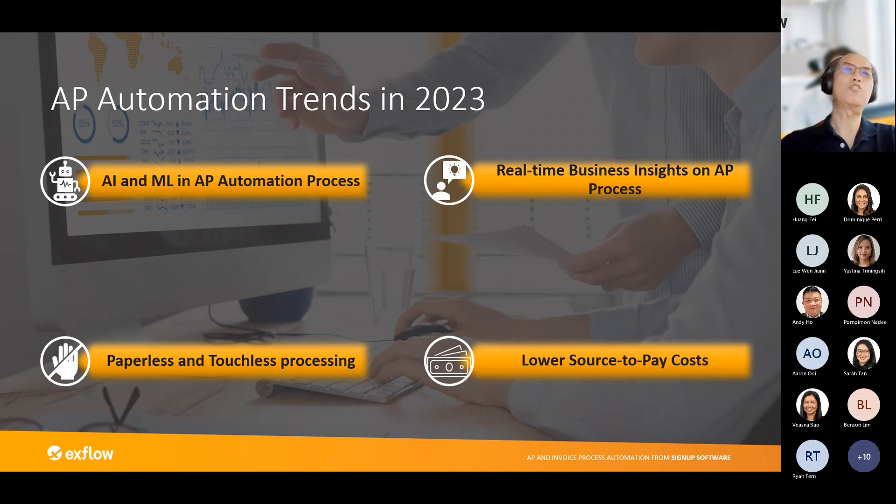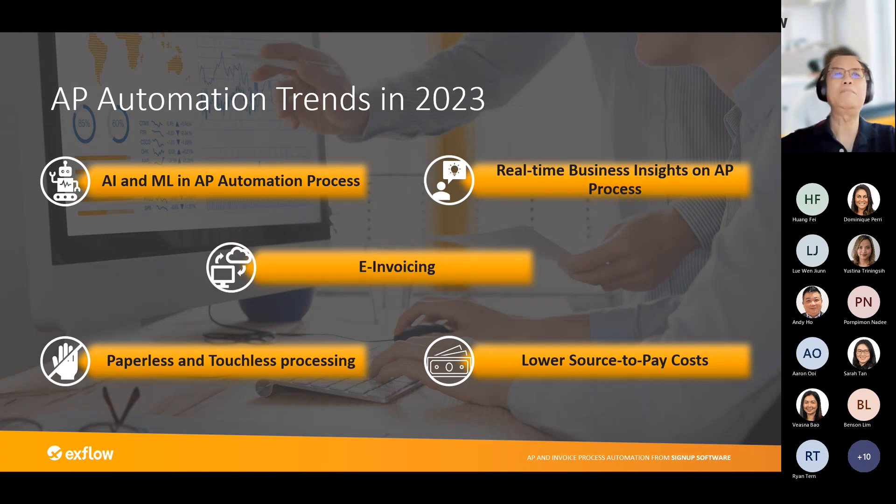The fourth trend is that you will continue to lower your source-to-pay costs. As shown in our key metrics, we have reduced from $14 USD to about $2.50 USD. Of course you will not reduce to zero, but we are able to help companies reduce costs — something companies typically love and appreciate.